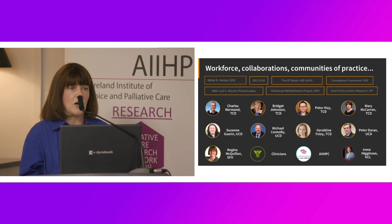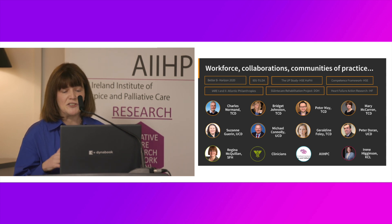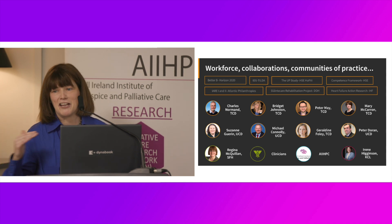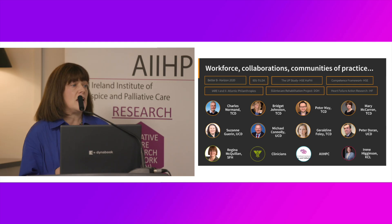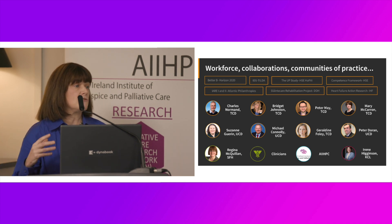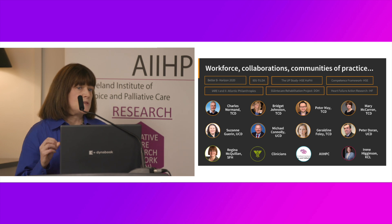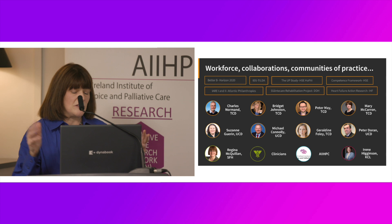Charles Normand was a key mentor and colleague through my research journey in the Centre for Health Policy and Economics, along with the team he brought through who are now mature researchers themselves — Bridget, Peter, and Mary, who got me over the line leading IDS-TILDA, re-engaging with my MD and getting that through. Other colleagues along the way from nursing and other disciplines, more recently Geraldine in her partnership with shared decision making. And very importantly, I point to Peter Doran — because to carry out a clinical trial you need a fully mature and developed infrastructure, so we need to be looking outwards to engage with things like the Clinical Research Centre in the universities, where Peter is Professor of Clinical Trials.